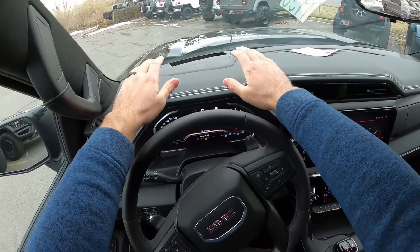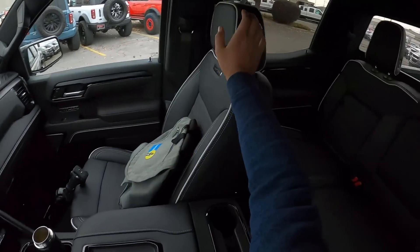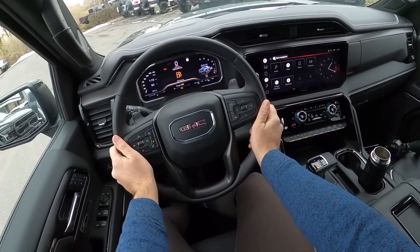Let's talk about visibility before we set off. Here's your visibility over the hood — and hopefully you can now see the heads-up display. Both mirrors with blind spot monitoring. Here's the view to the rear. Let's set off.